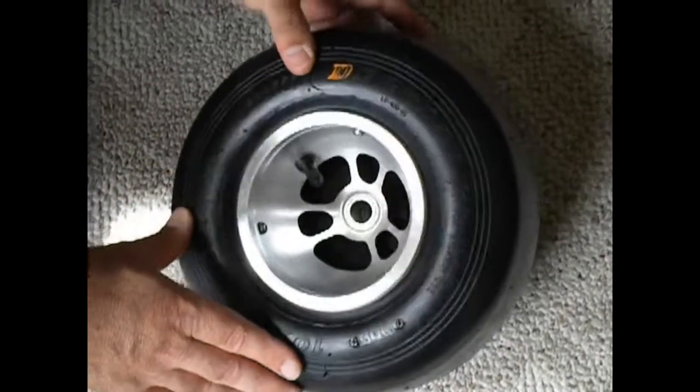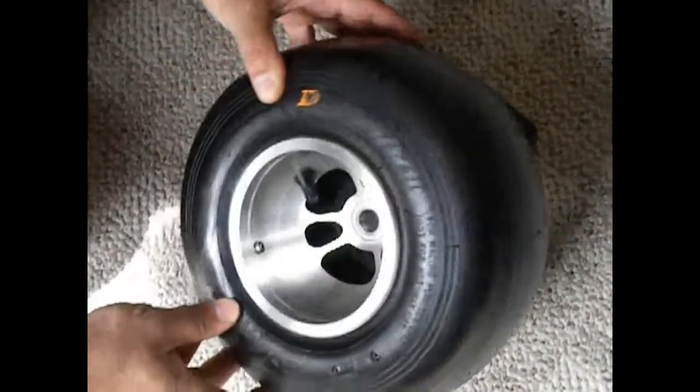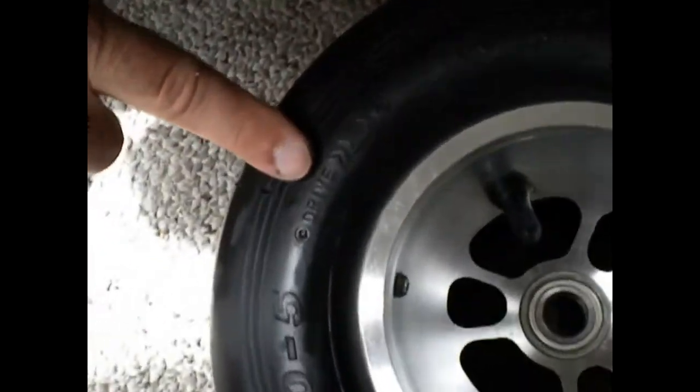Hi, I'm here at DeCuzzi Tires. Sometimes we get questions about tires developing a line across the face. These don't have it at this point, but the reason for that is there's actually a direction of travel noted on the side of each tire.